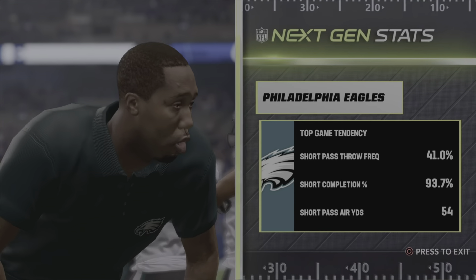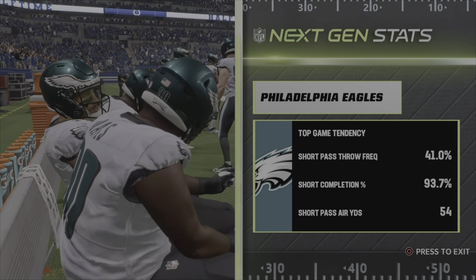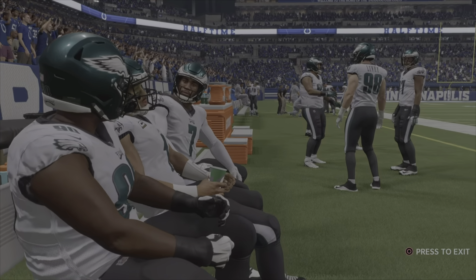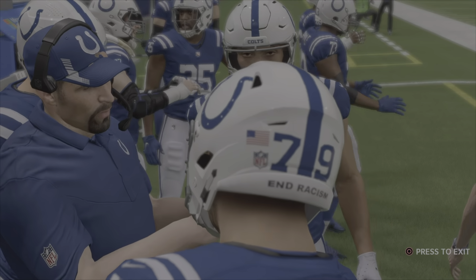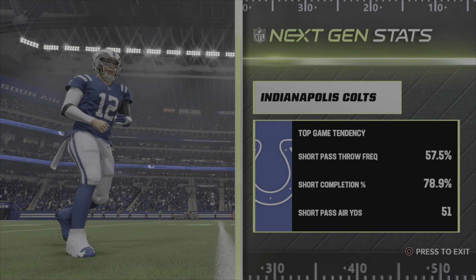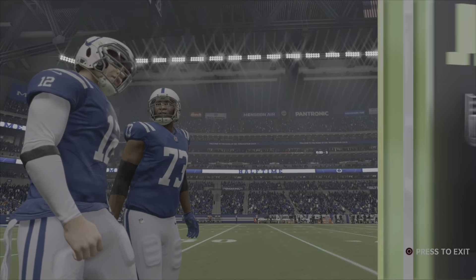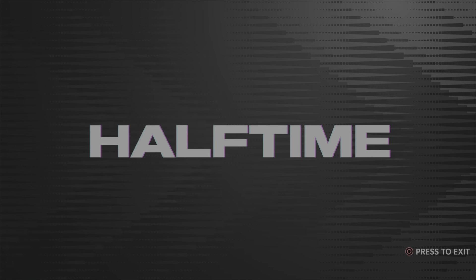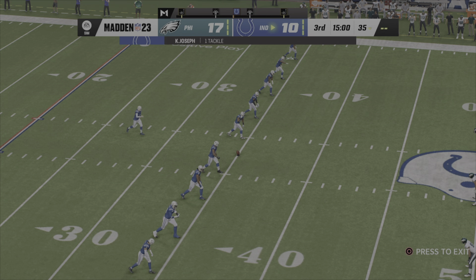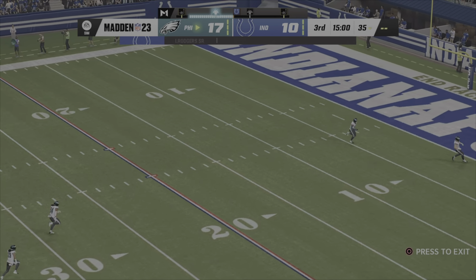For the Eagles it's been the passing game that's been the story — they have feasted on this secondary to the tune of 200-plus yards already through two quarters. Meanwhile, for the Colts they weren't quite as successful throwing the ball, but they still were able to move the ball reasonably well in that first half. This one's still anyone's game as we welcome you back for quarter number three.